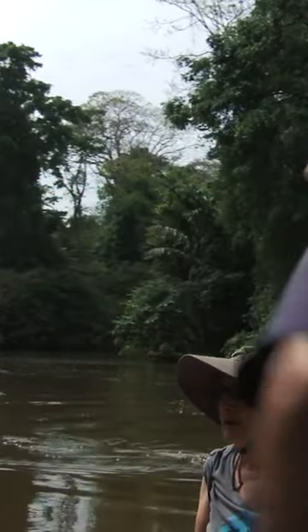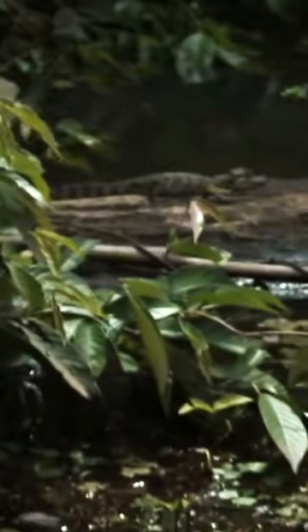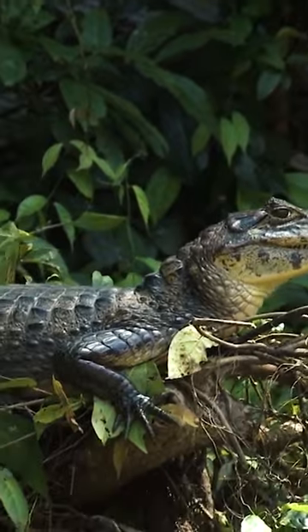In the log — look at the log. The spectacled caiman is a member of the crocodile family, and suns itself during the day and hunts at night.